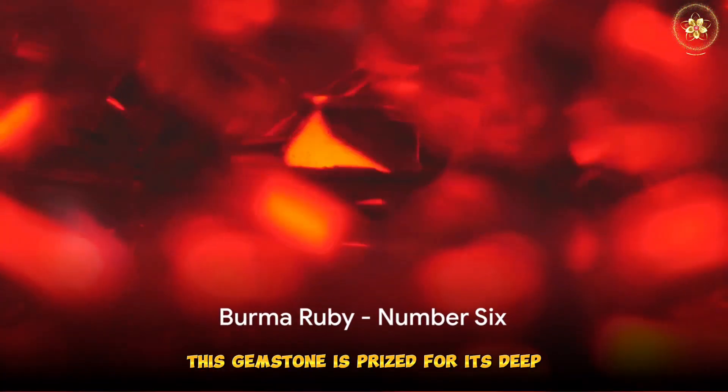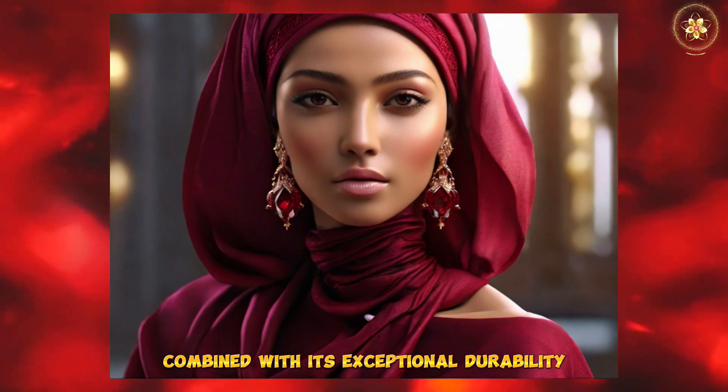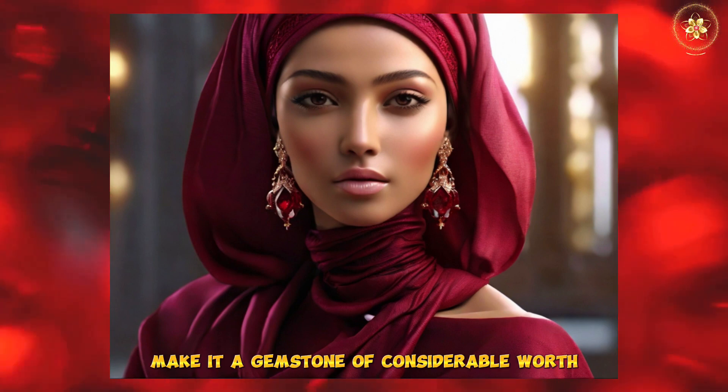The 6th spot is held by the Burma Ruby. This gemstone is prized for its deep red color and exceptional hardness, second only to the diamond. The Burma Ruby's intense color, combined with its exceptional durability, make it a gemstone of considerable worth.